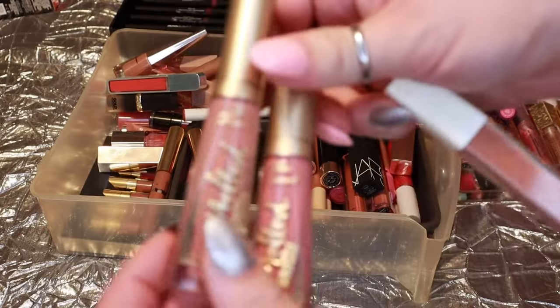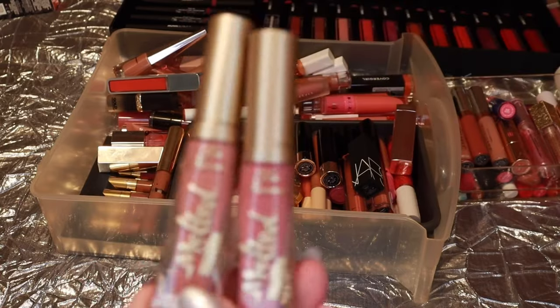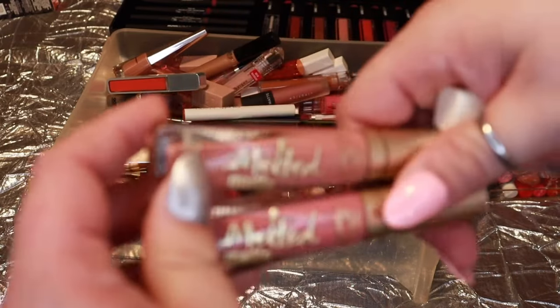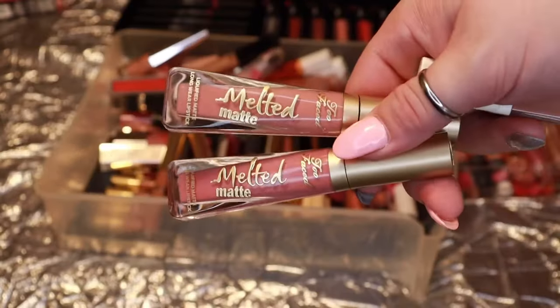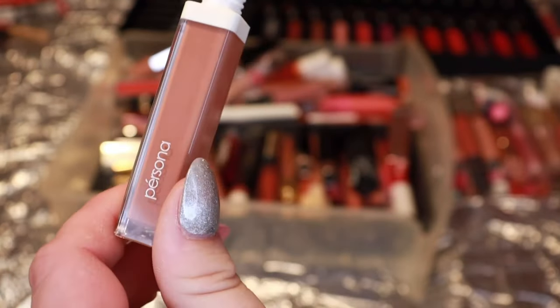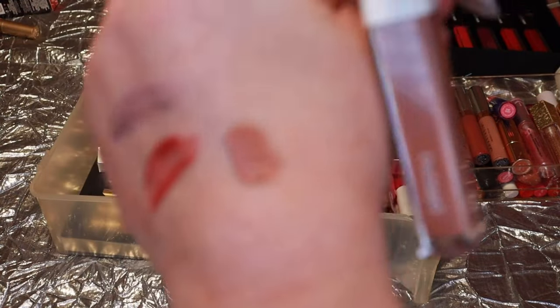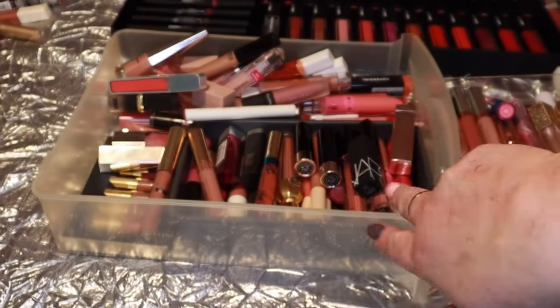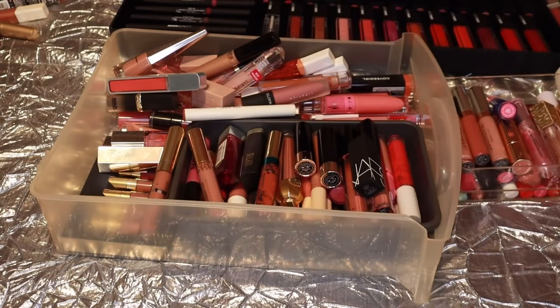A couple of my Too Faced melted mattes — Bottomless and My Type — I get a lot of use out of these and love the formula and wear time, keeping both. The Persona in OG — beautiful shade, still good, love the wear time — keeping. And the OG Baddest Beige from Maybelline — definitely keeping that.